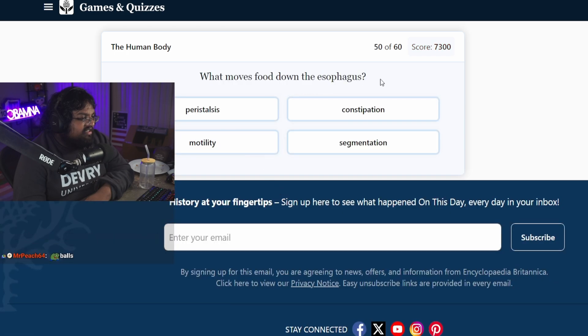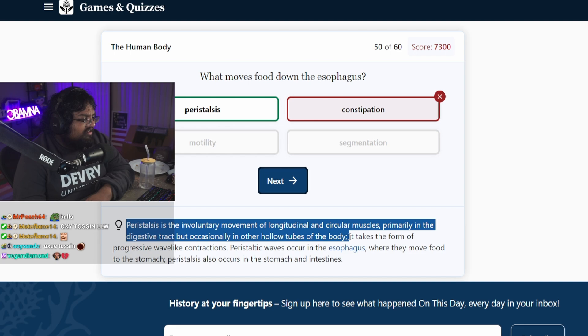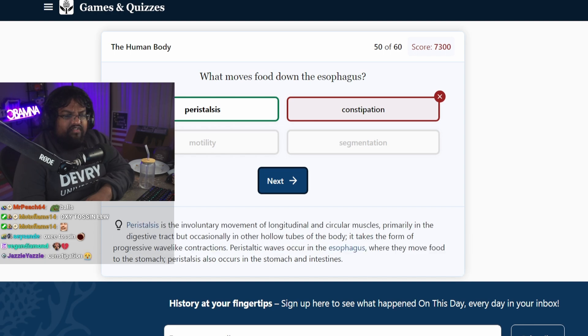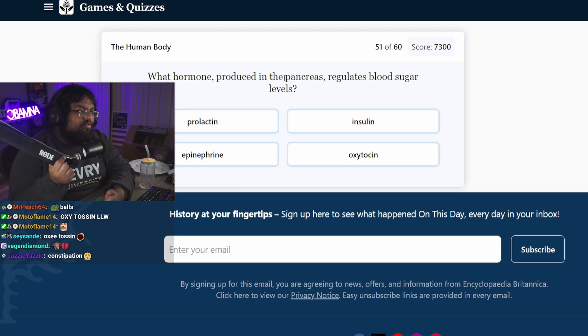What moves food down the esophagus? I don't know. Constipation? Peristalsis is the involuntary movement of longitudinal and circular muscles in the digestive tract, occasionally in other hollow tubes of the body — it takes the form of a progressive wave-like contraction. I've never heard of this word before. Nobody talks like this. This isn't normal biology.